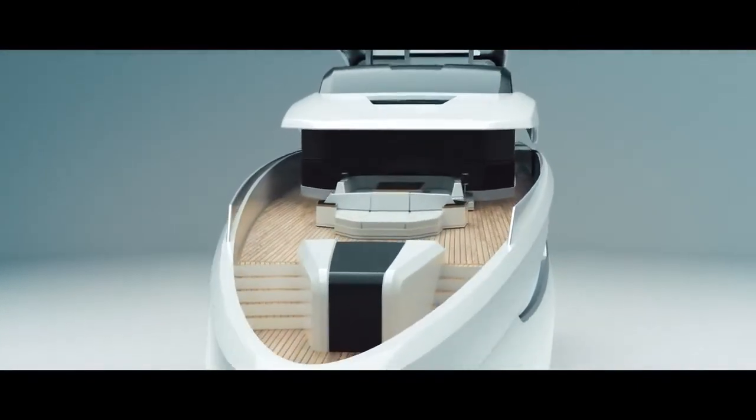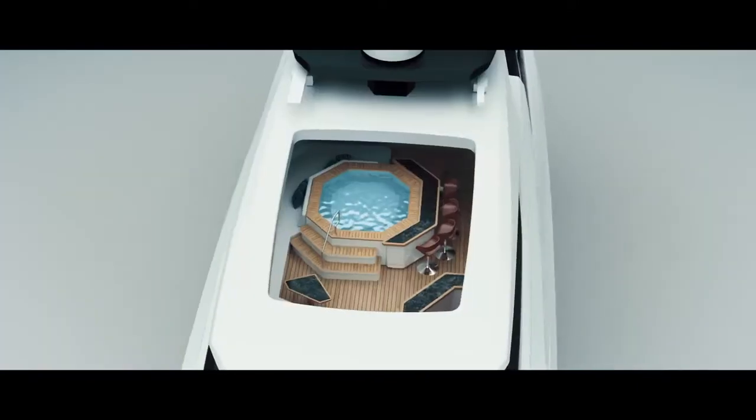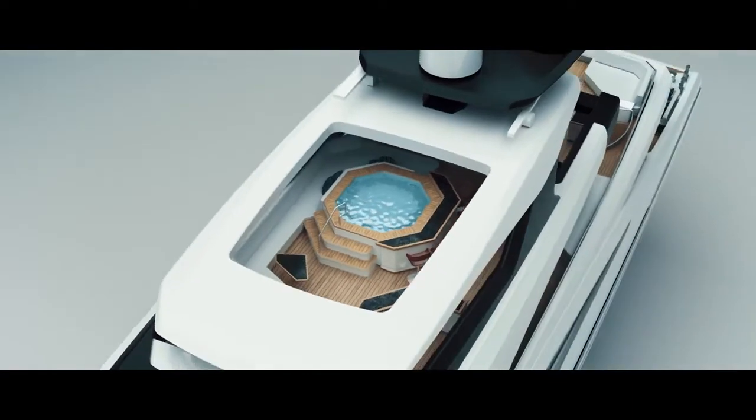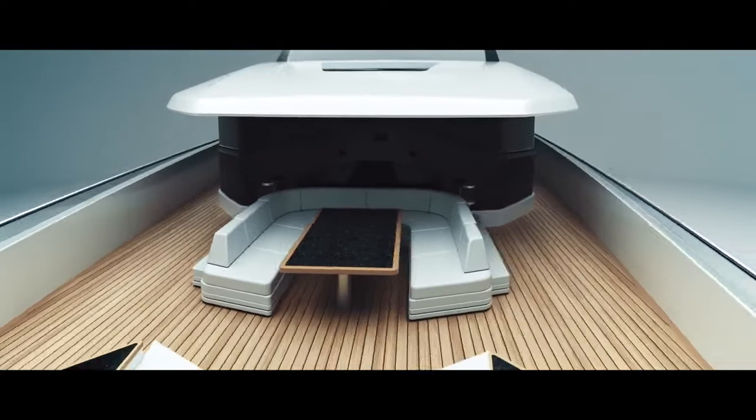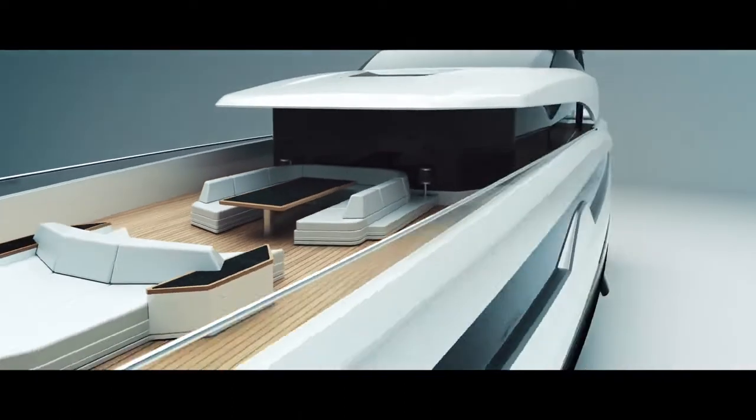A muscular modern profile with sporty lines, thanks to the swept-back bow and raised pilot house. A panoramic owner's cabin with vistas over the long foredeck and private relaxation area.